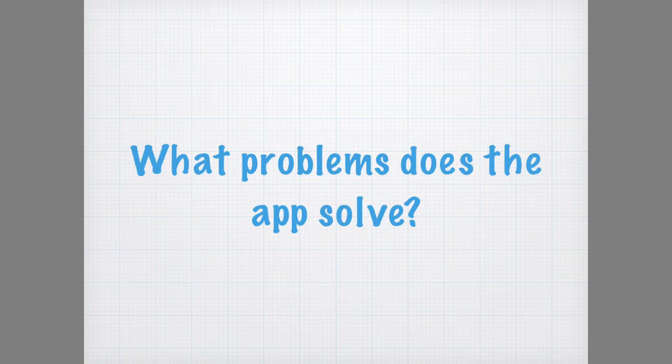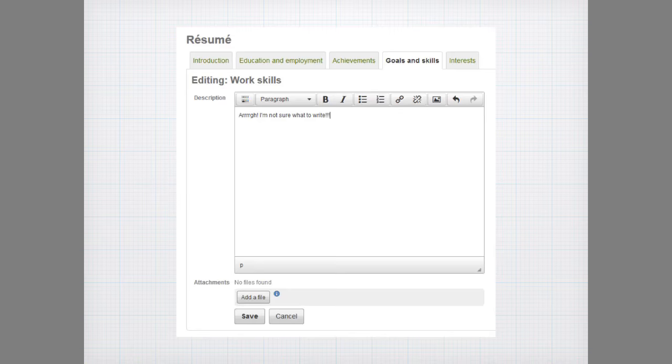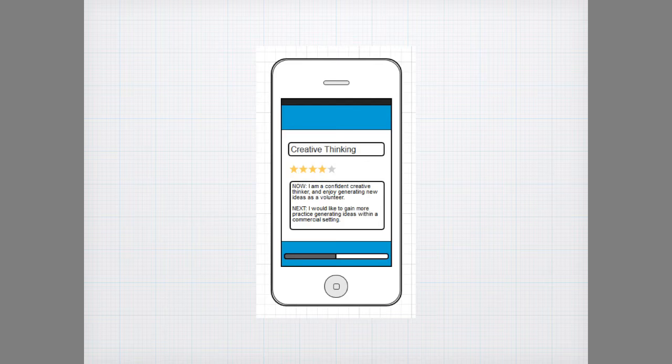So what problems does the app solve? Firstly, students don't always know which skills and traits are valued most by employers, and often suffer from writer's block when filling in the skills section of e-portfolio programmes like this one. Now and Next helps users by listing the skills most valued by employers and gives users examples of when they may have used those skills.